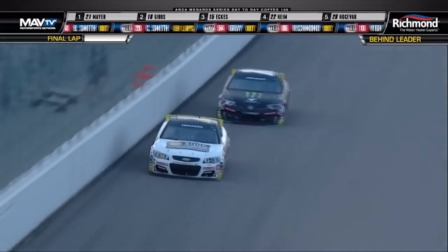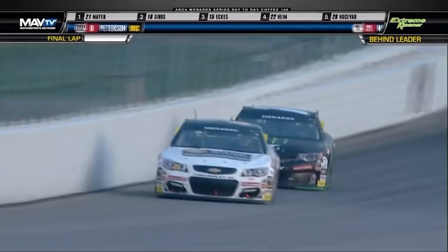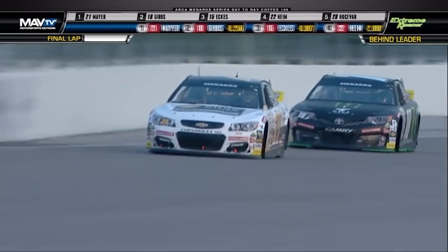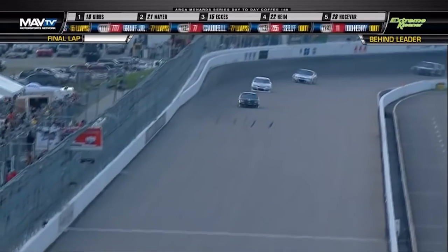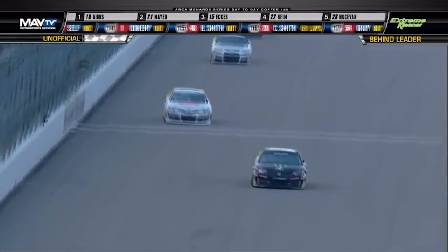Ty Gibbs with a little bit of a run here in turn number one. I think it's going to have to come in turn number three. Powering off turn two is where Gibbs has been so good — he dips a little bit lower, but I saw a little wiggle off the 18 in the rear. Ty Gibbs has got one more shot — watch what he does in the middle of turns three and four. He closes the gap to the inside. A little wiggle by Sam Mayer — Ty Gibbs to the lead here at Gateway. After three runner-up finishes, Ty Gibbs is now a winner in the ARCA Menards Series.